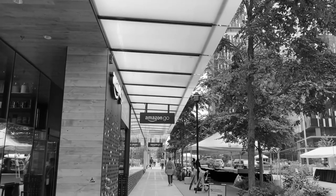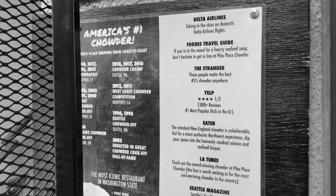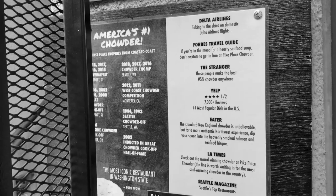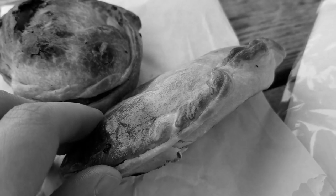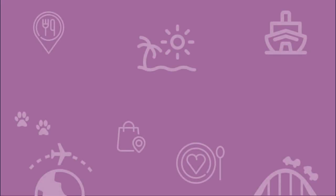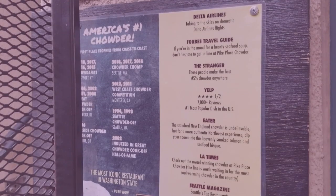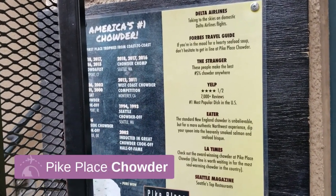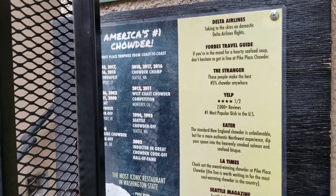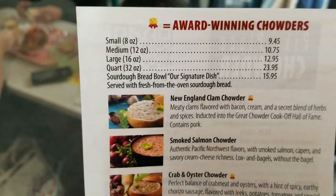Now we are coming on to Amazon Go. The Pike's Place Clam Chowder has really high reviews. They also have Salmon Chowder and Salmon Empanada. Here's a look at the menu and some of the menu items they have.